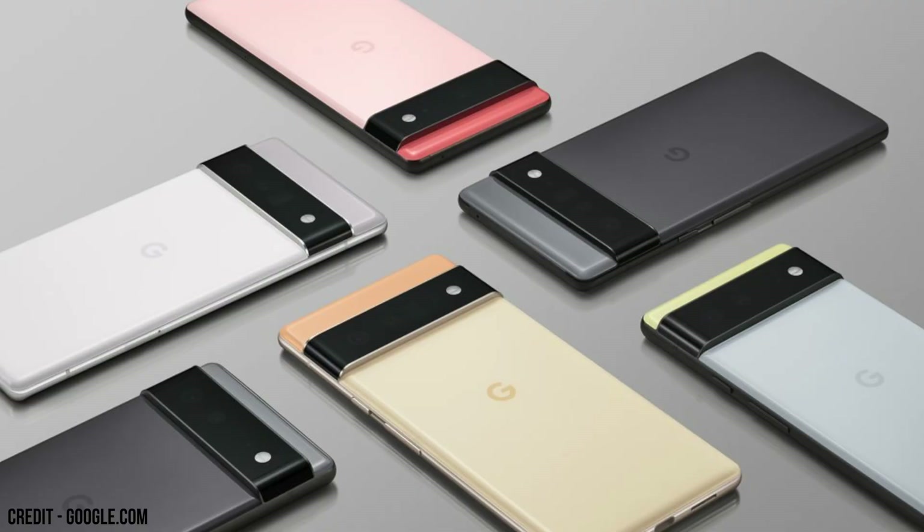Now let's talk about the Pixel 6 Pro. It has a 6.7-inch OLED screen instead of an AMOLED screen, so it'll be interesting to see what those look like side by side. It has 12 gigs of RAM instead of 8, and it's available in three different storage options: 128 gigs, 256 gigs, or a whopping 512 gigs if you really take a lot of videos and use internal storage.